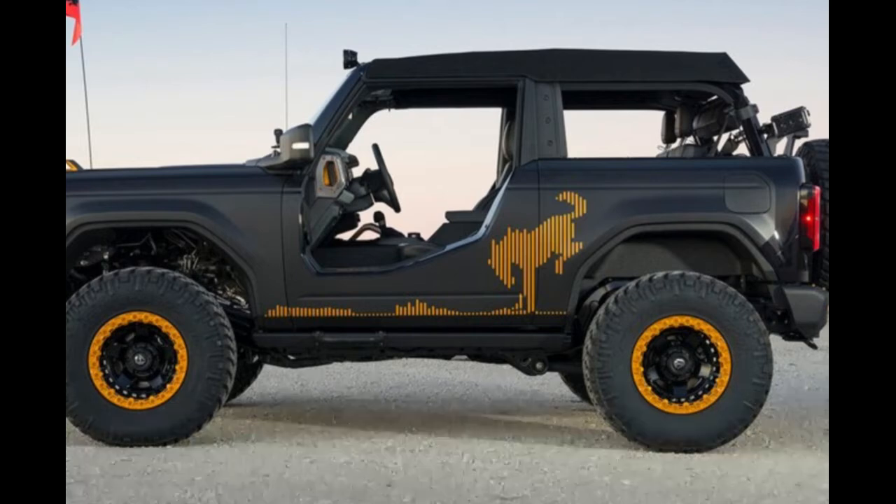Like a Toyota Land Cruiser, the new Bronco also has a Trail Turn Assist function that can drag the inside rear tire to tighten the turning radius. The Bronco also offers the option of one-pedal driving. If you opt for the 2.7-liter engine, one drive mode will automatically hold the brake when you lift off the accelerator.